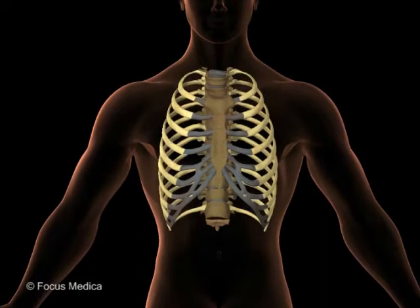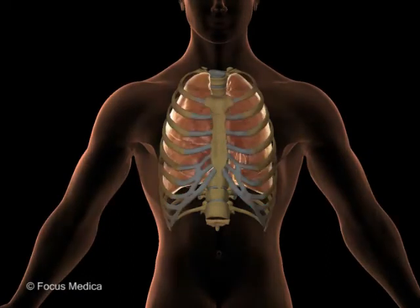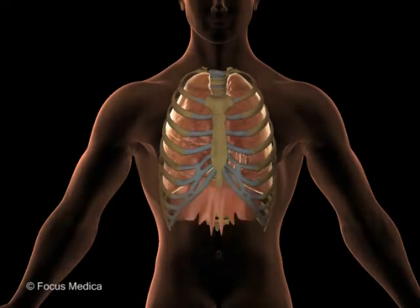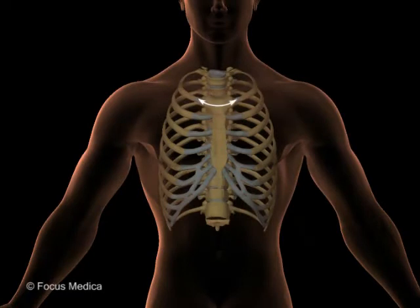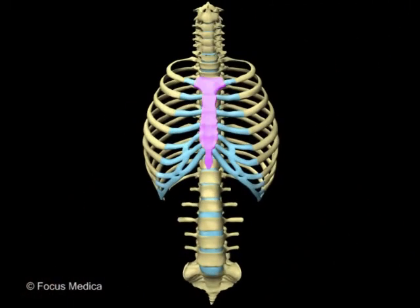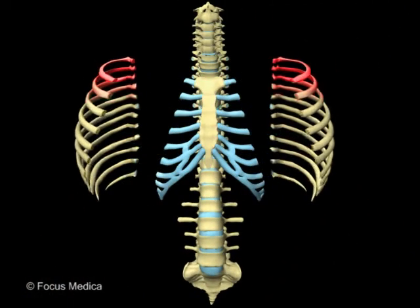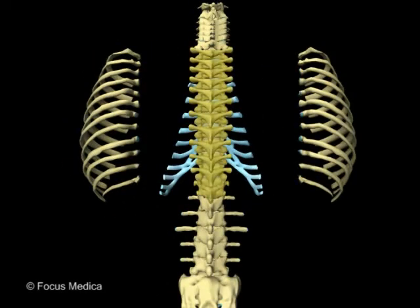The thoracic cage is an osteocartilaginous barrel that encloses vital organs like the lungs and the heart, as well as protects some of the upper abdominal viscera. It is truncated above but expands below and provides attachment to the diaphragm muscle. It is formed by the sternum, 12 pairs of ribs and their costal cartilages, and 12 thoracic vertebrae with their intervertebral discs at the back.